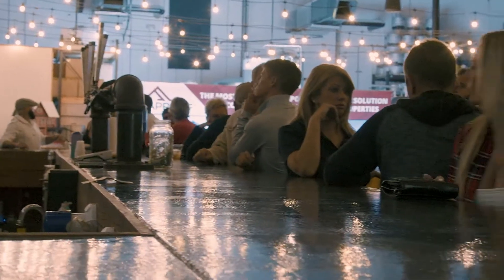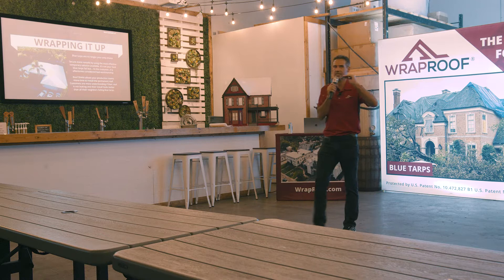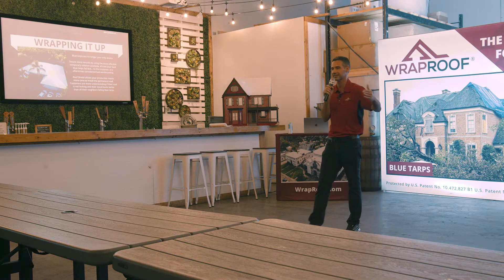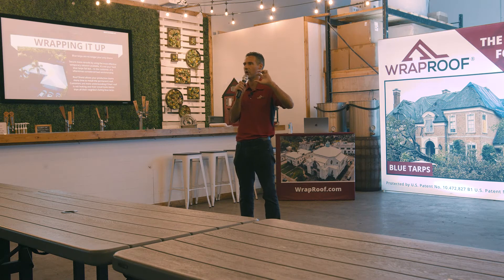When Hurricane Nicole came through, did you get any rain in here? Nothing. We've had hurricanes come through and run across our properties with over 100 mile an hour winds, and the windows will get sucked out. Debris will hit it, but the product remains secure and on the roof.